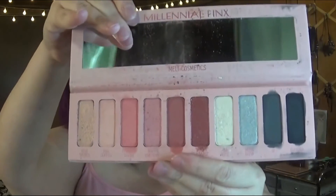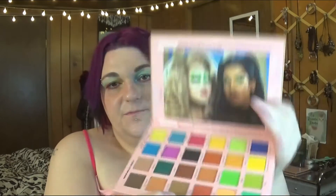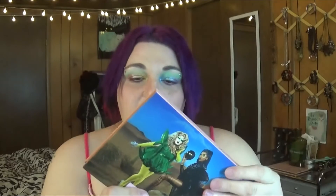Next up is Melt's Millennial Pinks palette. This one gets a bad rep and I don't know why — I just love the pinks, I highly enjoyed it. Next one is the Kimchi collab with Naomi Smalls — the Two Queens One Desert palette. It kind of reminds me of the Glam Light one, and it has a really good formula as well.